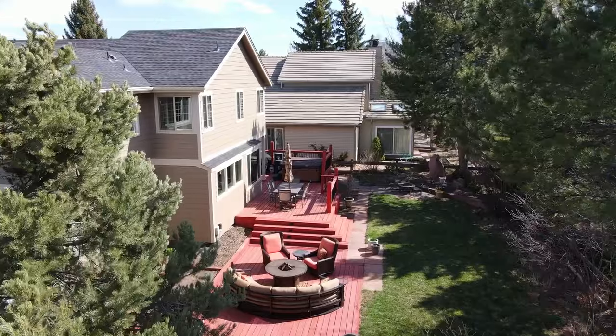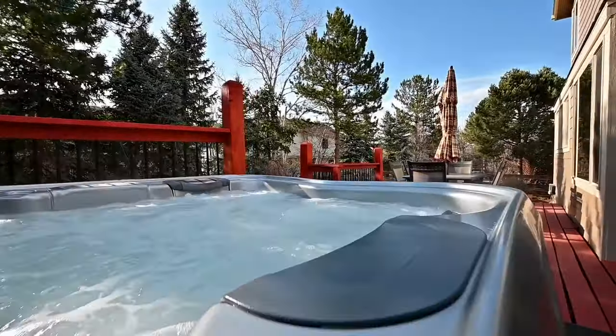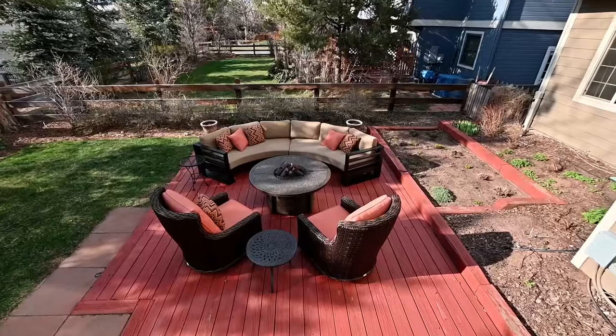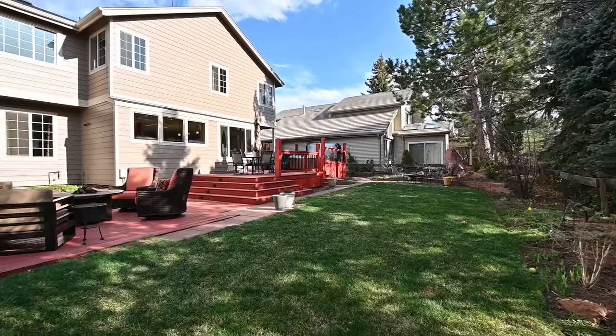Walk out the sliding glass doors and take in your private and tranquil back patio. Great for hosting barbecues or unwinding in the hot tub after a hard day's work.